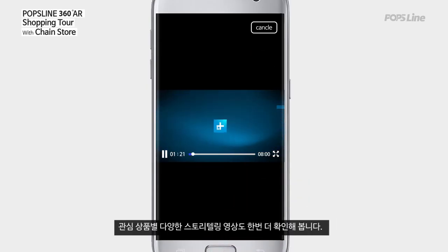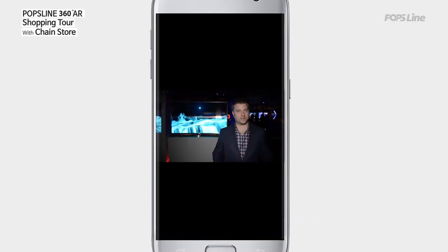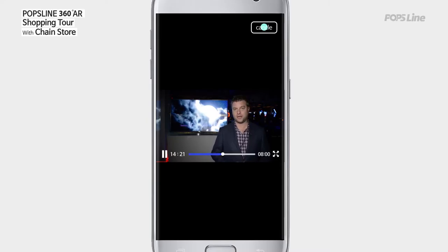Also, let's look at various storytelling videos on interesting products. Just a few years ago, 4K UHD TVs were brand new and everybody was really excited about them. It's been a couple of years since 4K has been around.